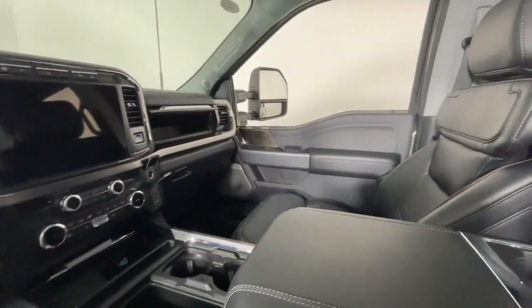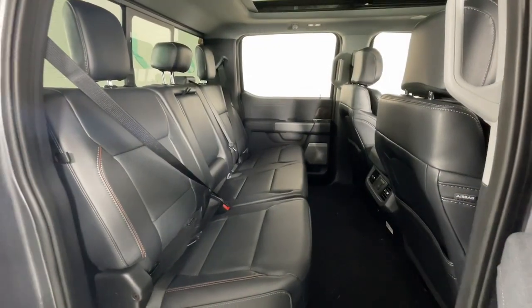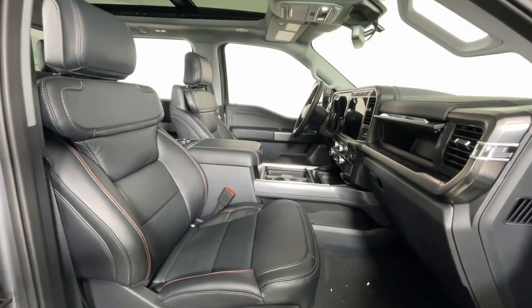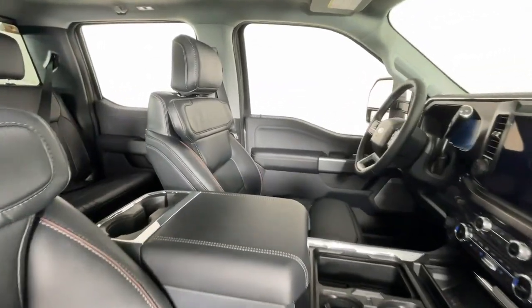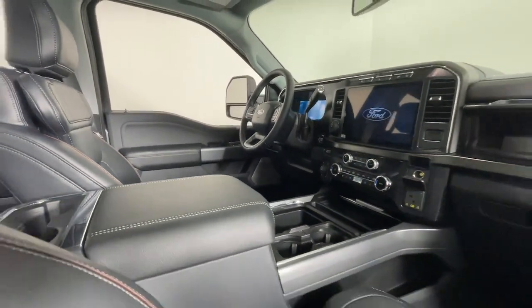These are just some of the great options this vehicle comes with: heated steering wheel, head-up display, wireless charging station, navigation system, moonroof, keyless entry, cooled front seat, premium sound system, heated mirrors, and heated rear seat.